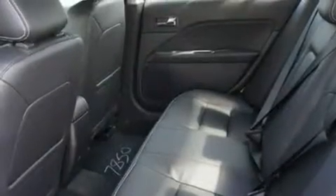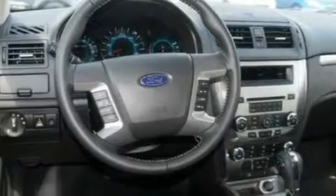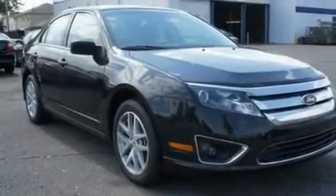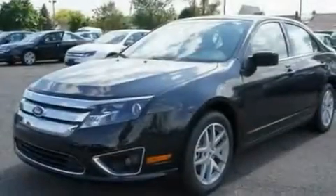Its top features include air conditioning, an auto dimming rearview mirror, external temperature display, a six-speaker audio system, aluminum wheels, traction control and stability control systems, dusk sensing headlights, side curtain airbags, and the leather seats provide great support and create an overall luxurious feel.